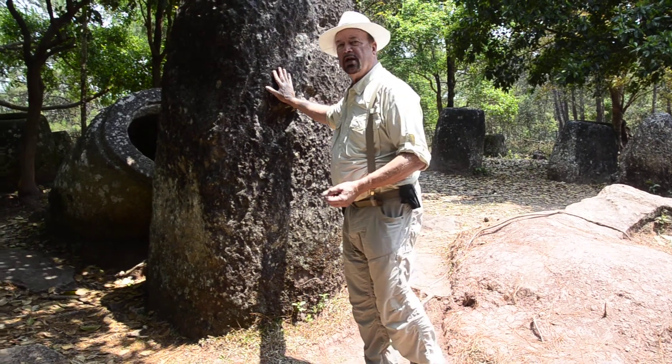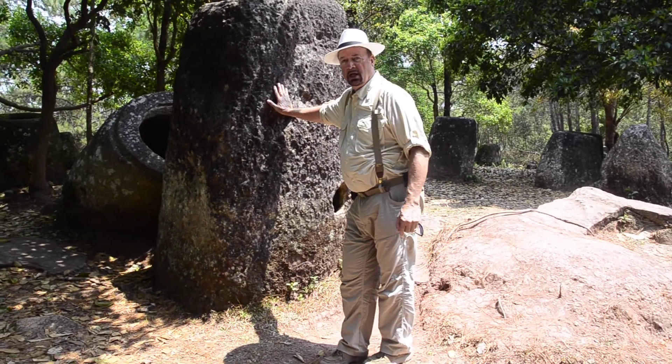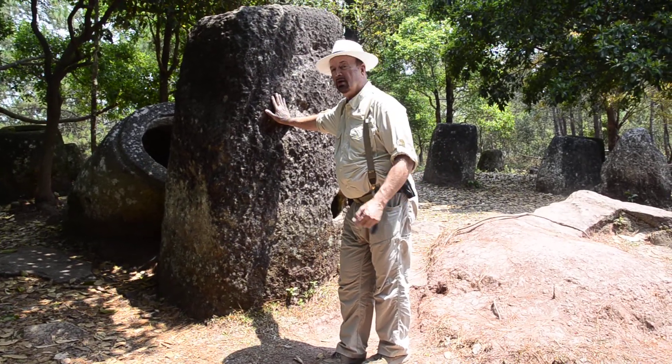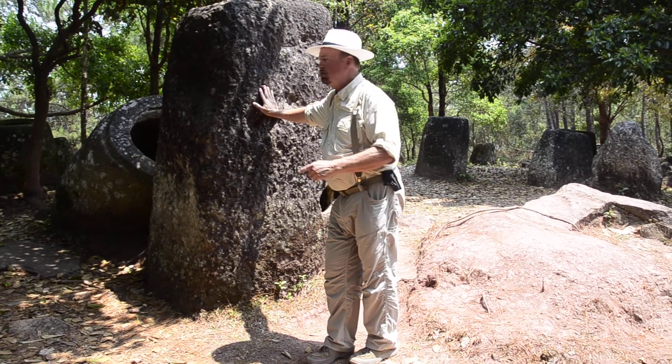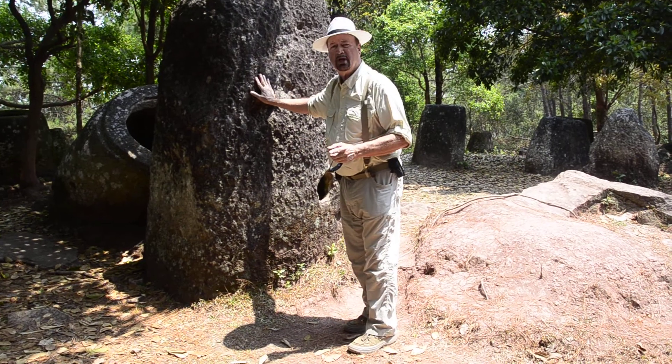This is Dr. Timothy Sautter here with Trail to Anchor Tours and our Laotian partner tour company. We're here at Plain of Jars, Site 2, and what we're seeing here is more of the mystery of these jars.